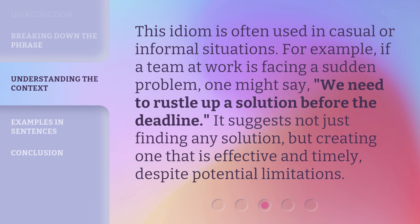This idiom is often used in casual or informal situations. For example, if a team at work is facing a sudden problem, one might say: we need to rustle up a solution before the deadline. It suggests not just finding any solution, but creating one that is effective and timely, despite potential limitations.